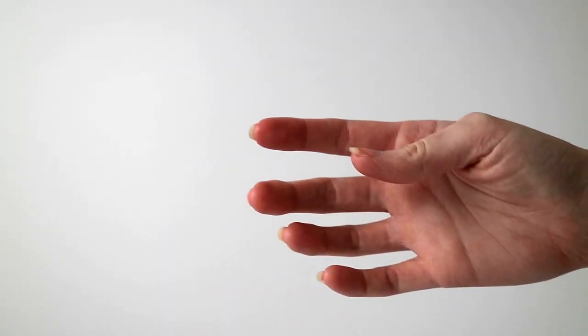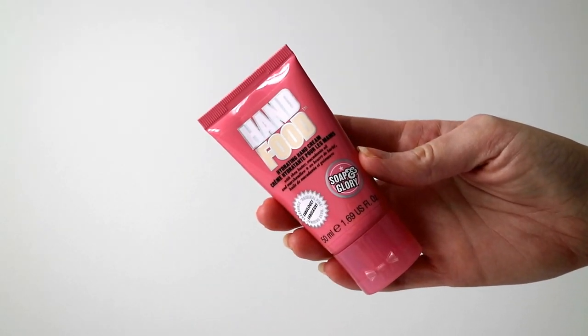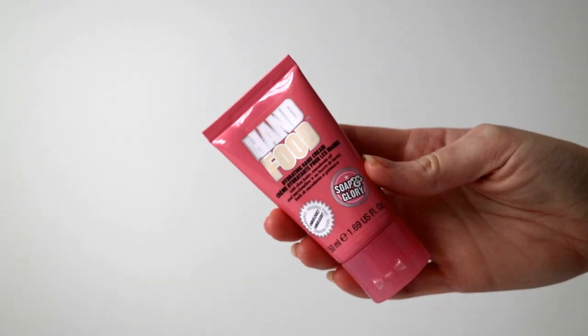I'll go for beauty first with one of the most random products I'm going to have for this summer, and it's hand cream. I've got the Hand Food by Soap and Glory. It's a hydrating hand cream with shea butter, macadamia oil and marshmallow.